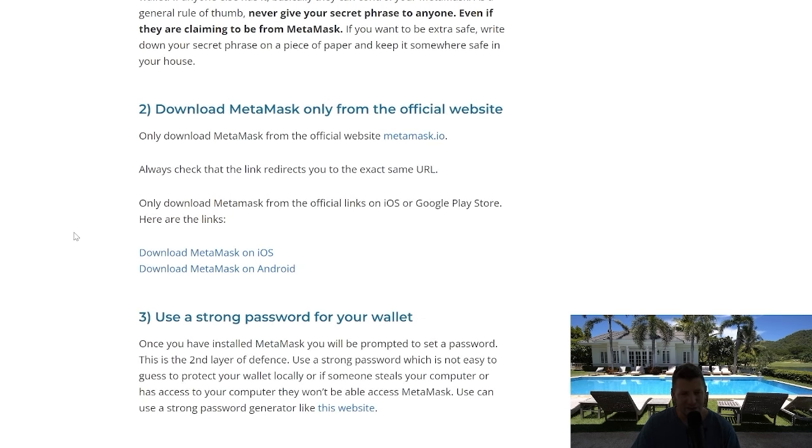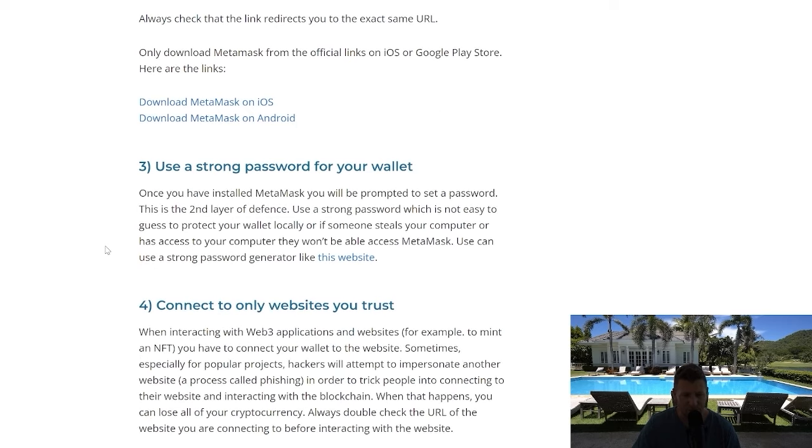Only download MetaMask from the official website — metamask.io. It's really important that you understand that. Download from the official store on iOS and Google Play. The official links are in the description of this video.